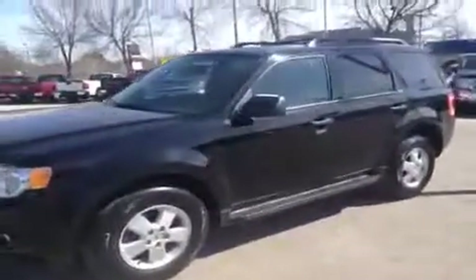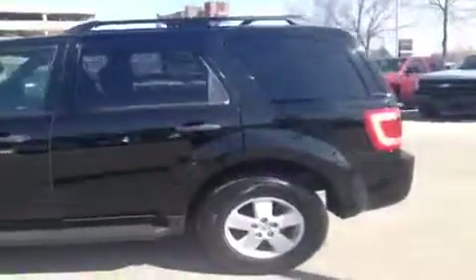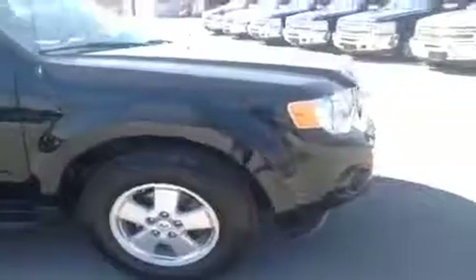It's Kyle Tuttle here from Ontario Motor Sales. Today we're taking a look at a 2012 black Ford Escape XLT. This is an all-wheel drive model that comes very well equipped with a ton of features. It currently has just 49,000 kilometers on it and is powered by the 3.0 liter V6 under the hood.